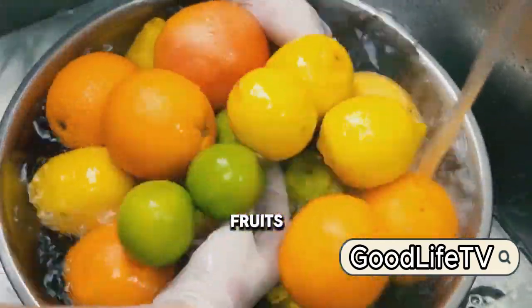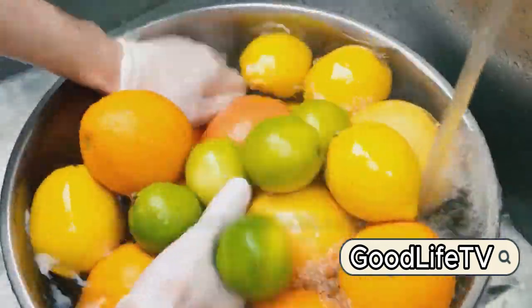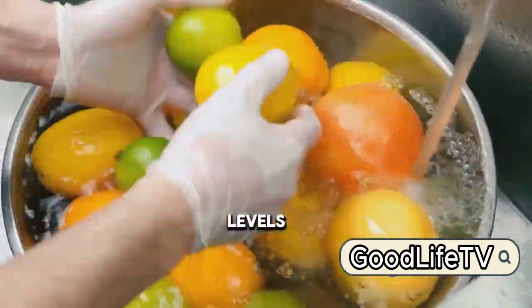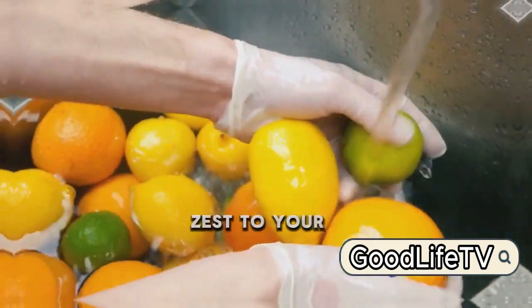At lucky number 7, we have citrus fruits. These vibrant goodies, particularly oranges and lemons, are rich in citric acid, which aids in lowering uric acid levels. So go ahead, add a little zest to your diet.